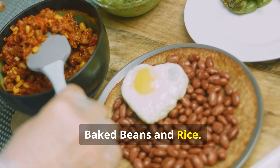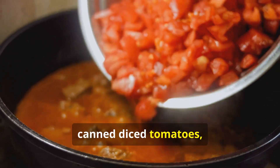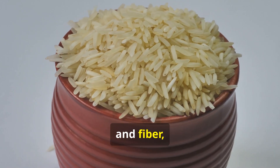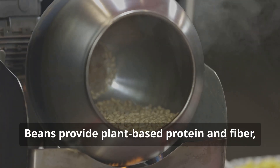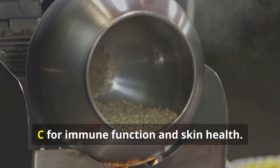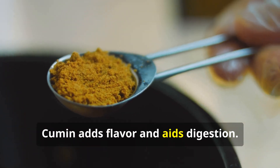Baked beans and rice — nutritional highlights: One-pot rice and beans features frozen vegetables, canned diced tomatoes, and cumin. Brown rice offers complex carbohydrates and fiber, supporting digestive health and sustained energy. Beans provide plant-based protein and fiber, while diced tomatoes offer vitamins A and C for immune function and skin health. Cumin adds flavor and aids digestion.